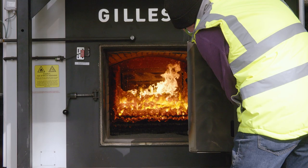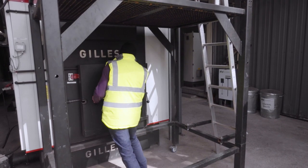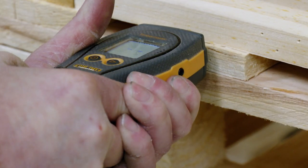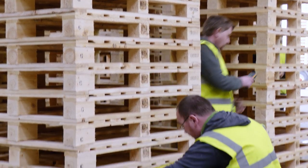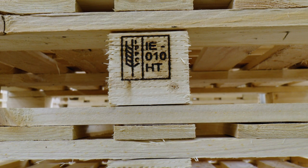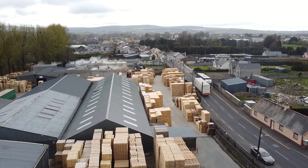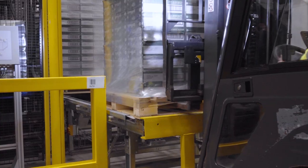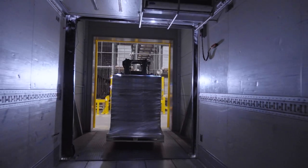Pallet producers are therefore energy self-sufficient, further contributing to a pallet's sustainability credentials. Quality checks are rigorously applied throughout the production process to monitor raw material quality, dimensional accuracy, nailing patterns, branding, and ultimately conformance to production specification. The Irish pallet sector produces over eight million new pallets each year, which proudly carry our globally recognised brands all around the world. Each of these pallets are designed for a specific purpose and load carrying capability.